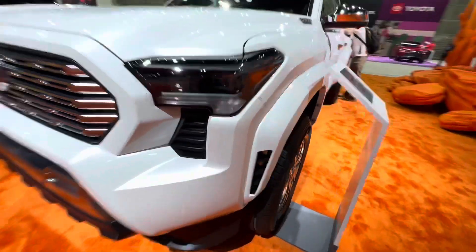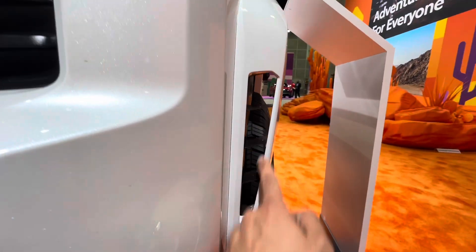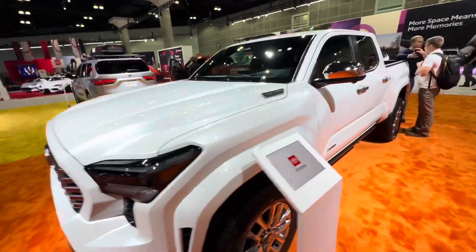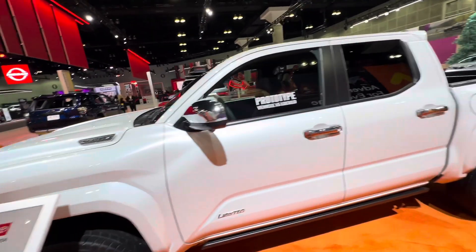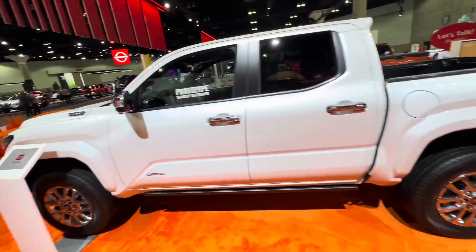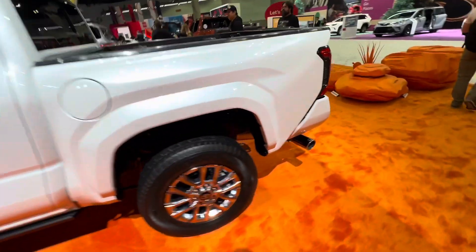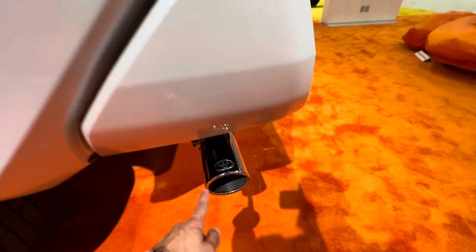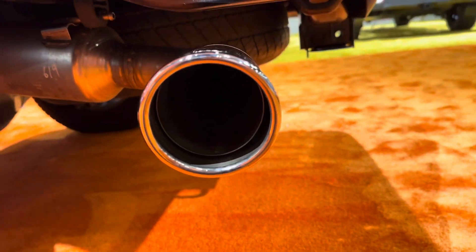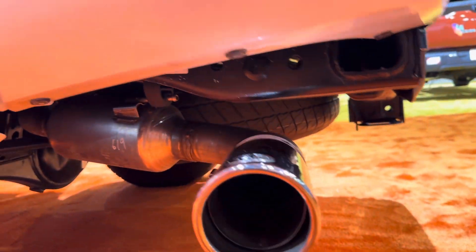You have a nice functional vent in here — I have to say it looks really, really cool. This vehicle is locked so we cannot see the inside. You have this massive Toyota exhaust tip that I think looks really, really cool. And there's a spare tire underneath there as well.